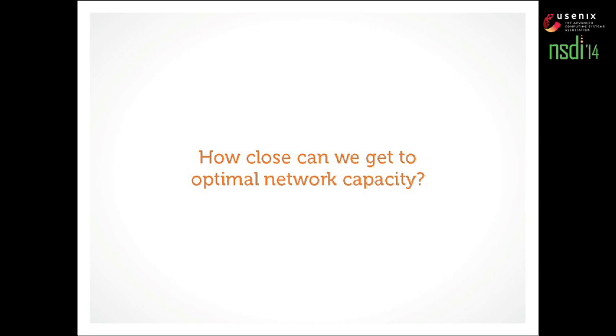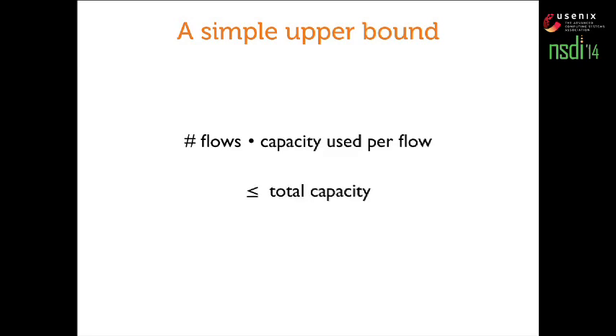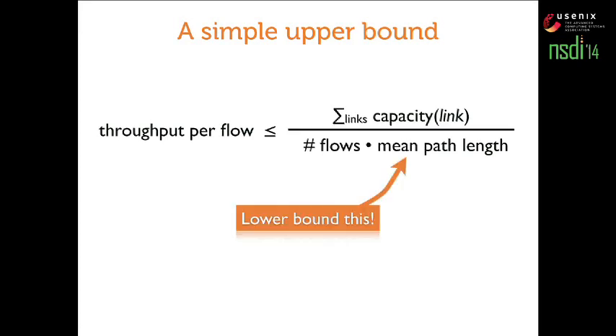How close can we get to optimal network capacity? Here I'll present a simple upper bound on the capacity of any network built with identical switches and a fixed constant degree — every switch has a fixed number of ports. The number of flows times capacity used per flow must be less than or equal to total capacity. Capacity per flow is throughput per flow times mean path length, so a one-gig flow that travels four hops uses four gigs of capacity. You can rearrange this to get a bound on throughput, where total capacity is the sum of link capacities — a budgeted constraint.